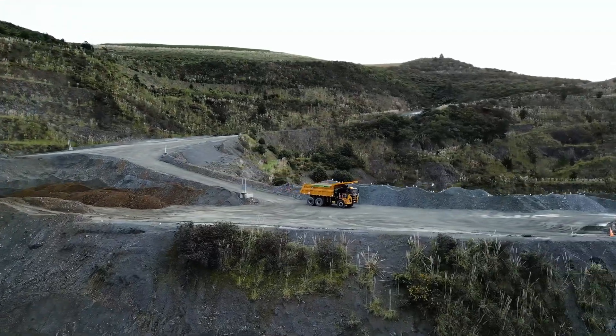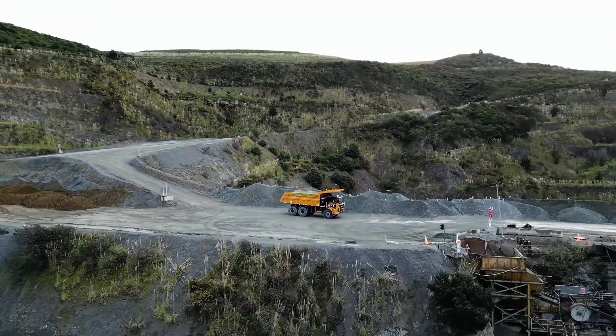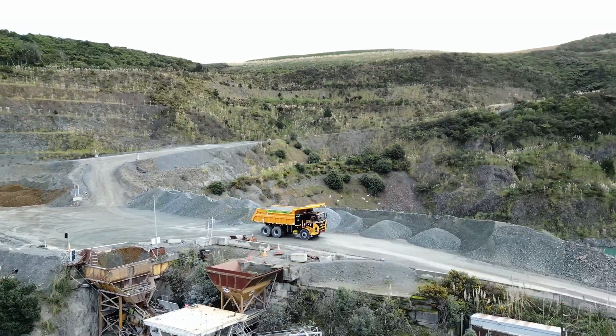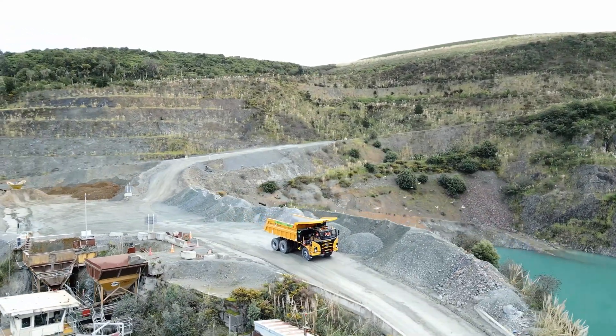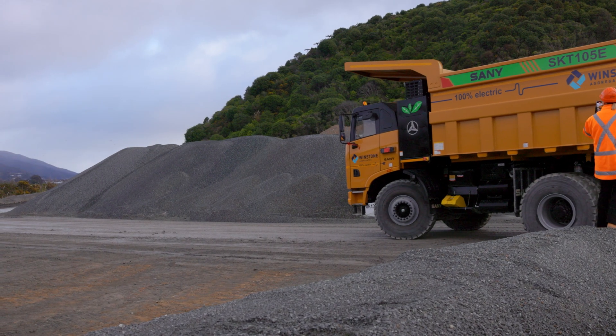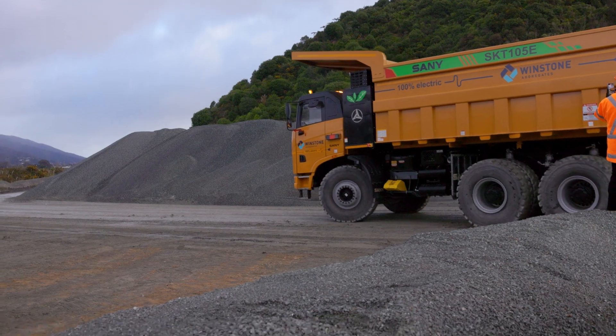We've got big plans as a government around infrastructure, around housing, around literally building New Zealand. Quarries are a really, really important part of that, and so you can expect to see more work coming down the pipe. Just hearing that some of the stuff here is going into Riverlink and the milling project — this is part of the future. I'm an evangelist for electrification of the New Zealand economy.